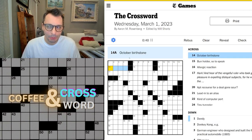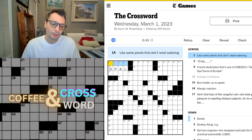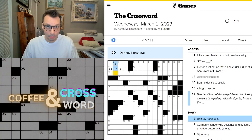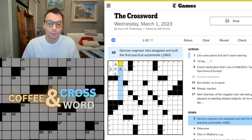October birthstone is opal — that's my birthstone. Dandy, what would that be? Joy? Donkey Kong, for example — an ape. Three down: German engineer who designed and built the first practical automobile in 1885. Wow. I'm thinking Daimler, Chrysler, Mercedes-Benz, something like that. Maybe it's way before that. Otherwise would be 'else.'